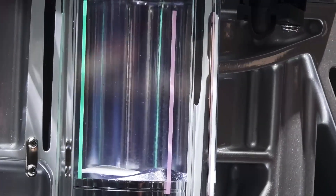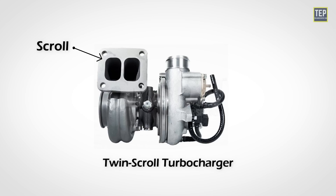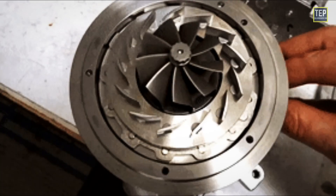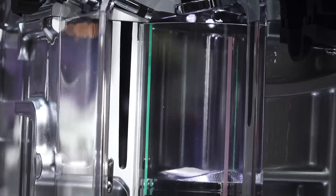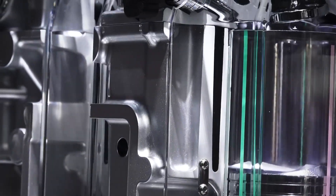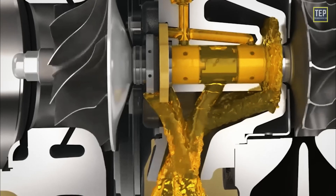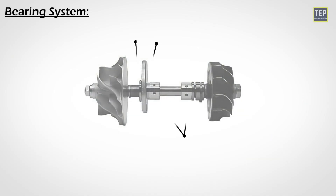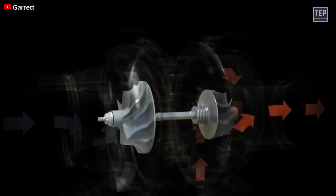Cons of turbocharged engines. Turbo lag: turbocharged engines can suffer from turbo lag — the delay between pressing the accelerator and when the turbo kicks in. While newer turbo systems have reduced lag, it's still noticeable to some drivers. Complexity and maintenance: turbochargers add complexity, which can lead to higher maintenance costs, and turbocharged engines can run hotter, increasing wear if not properly maintained. Reduced engine longevity: some argue they wear out faster due to increased stress on components. Best for drivers looking for a mix of performance and fuel efficiency who want quick acceleration and don't mind some turbo lag or extra maintenance.